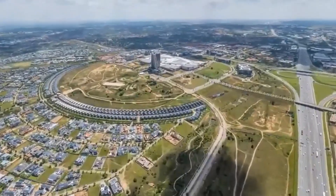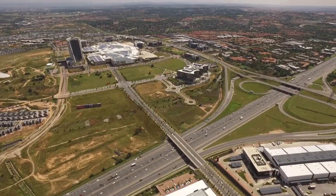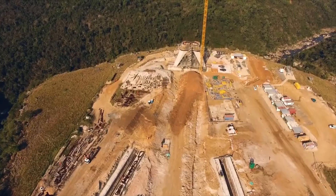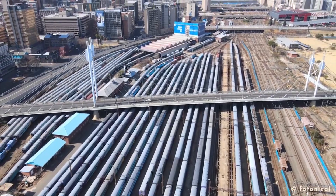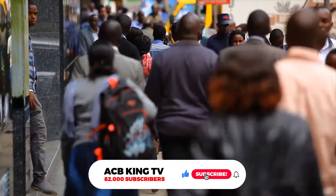These projects are a testament to the country's economic and infrastructural growth. They have also had a positive impact on the lives of South Africans, creating jobs and improving access to essential services. If you enjoyed this video, please subscribe to my channel and hit the like button.